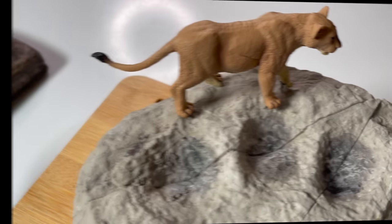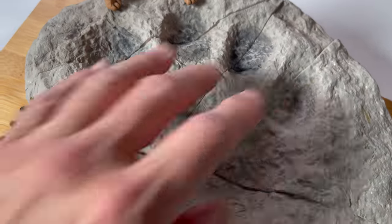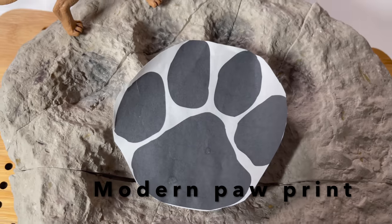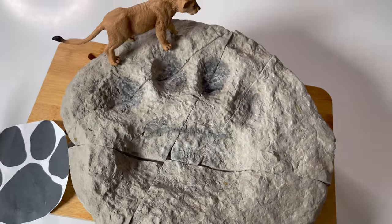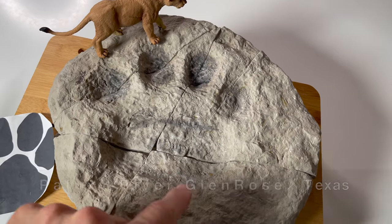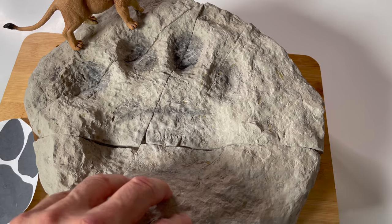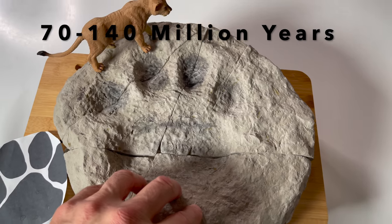You're not going to believe this. It was an extra large cat, which means that it was an extra large paw print. The lions we have today have paw prints about like that, and the prehistoric one had one much larger. This was found in the Paluxy Riverbed in Glen Rose, Texas, and this is Cretaceous limestone. It has an assigned age of 70 to 140 million years old.